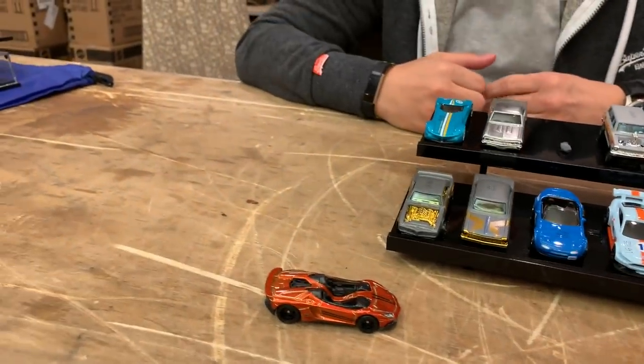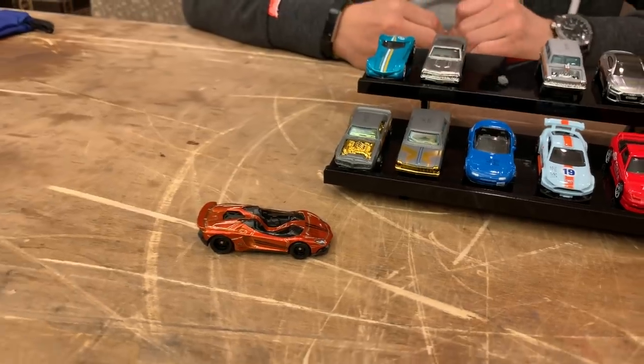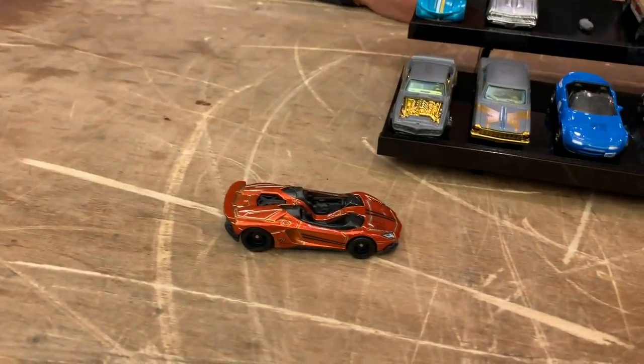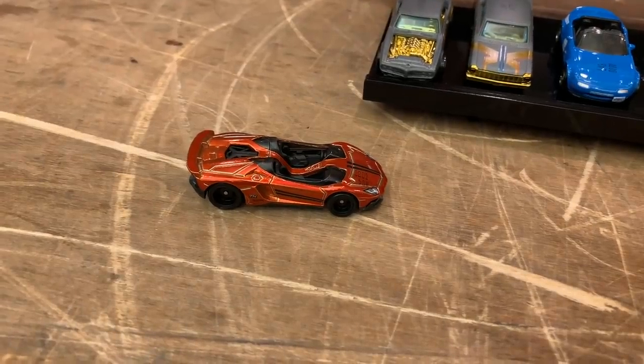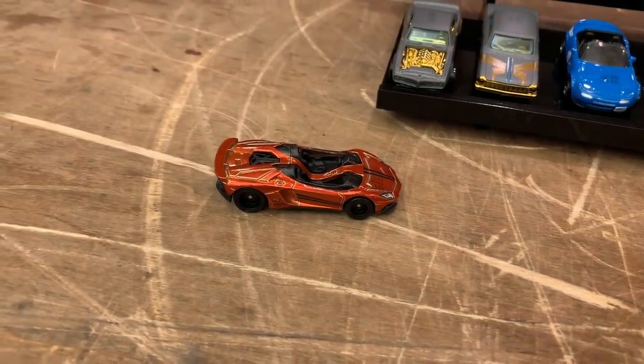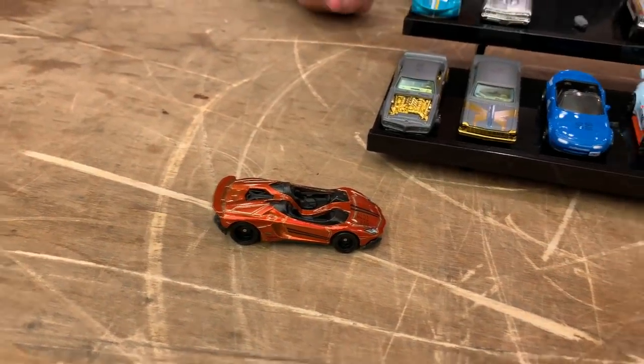The TH just means there's multiple Lamborghinis — plural. So that is the Aventador J, and now we have it in this kind of shiny paint with real riders. I don't think anyone's going to watch this video because no one cares about that. It's only a buck.